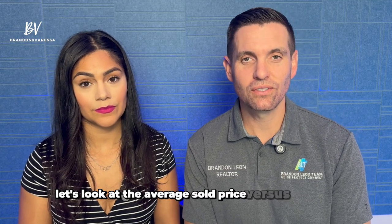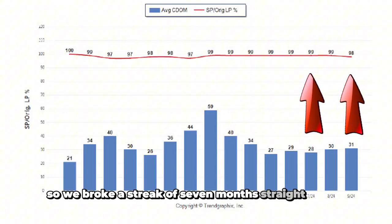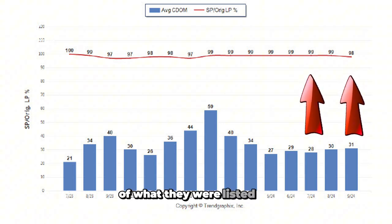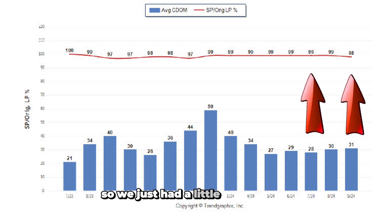Now let's look at the average sold price versus list price — what's the difference between what the house was actually listed for and what it sells for. We broke a streak of seven months straight at 99%, where houses were selling for 99% of what they were listed for. Houses are now this last month selling at 98%, so we just had a little bit of a drop.